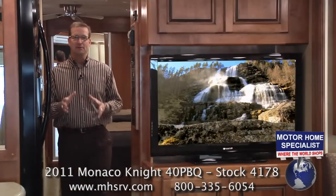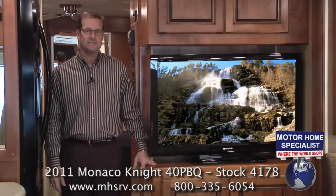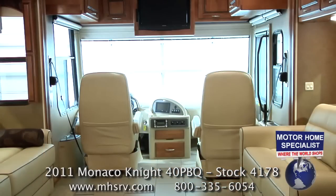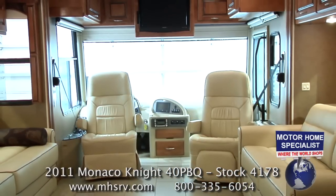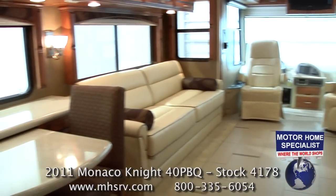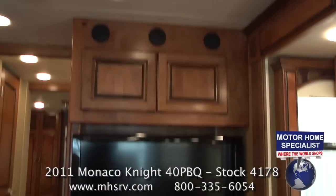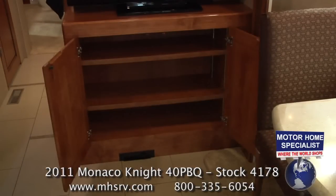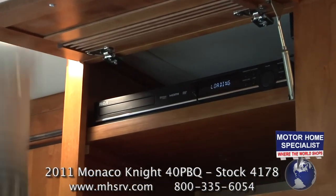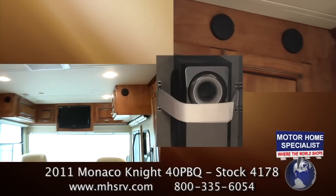One of the most popular features of the 40 PBQ floor plan is the large 40-inch high-definition LCD TV with forward-facing design. The forward-facing design makes it possible to utilize the two front seats, as well as both sofas and the dinette when you're watching TV. You'll also find large storage areas above and below the living room television. The entertainment package is made complete by the DVD player and six-speaker surround sound stereo system.